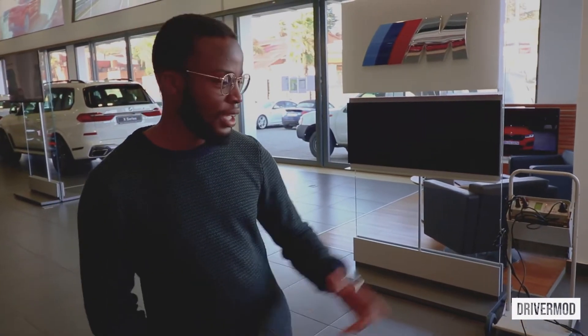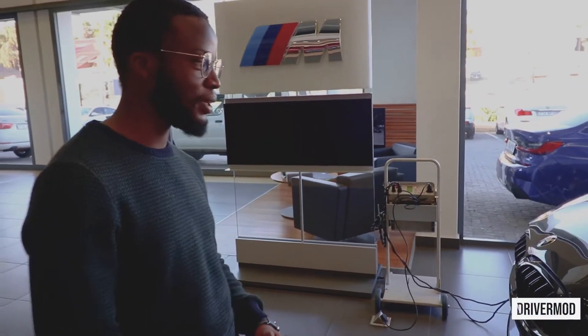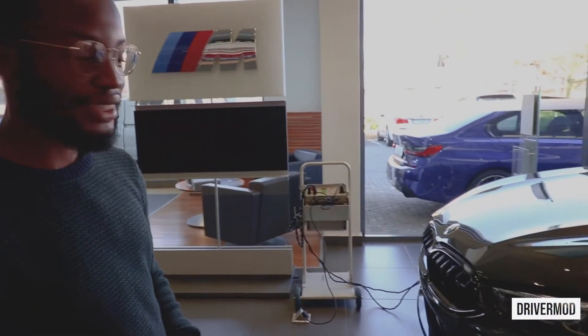So we have the new BMW M8 Competition, the Grand Coupé. Very few — I've seen an M8 coupé on the road but haven't seen any of the Grand Coupé yet. Beautiful car. Unfortunately the paint can't really be seen in this light, but trust me it's beautiful.